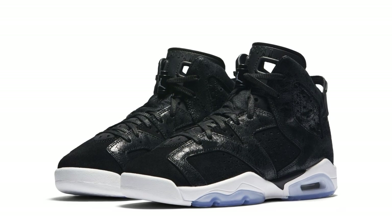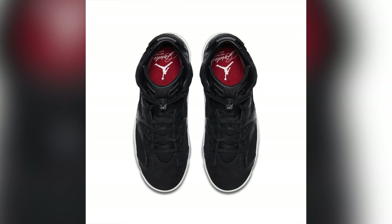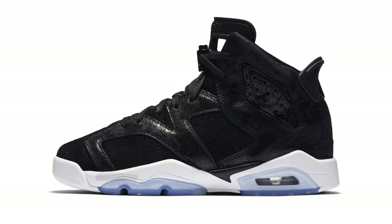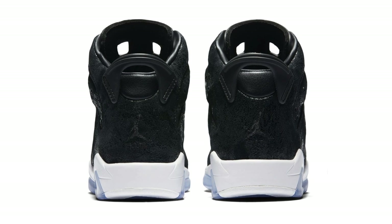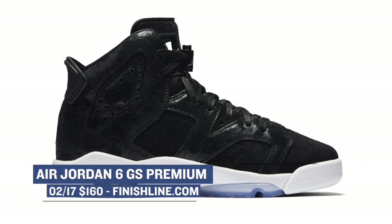For the next shoe, I'm going to go out on a limb and say it's probably the best shoe releasing this weekend. It's the Air Jordan 6 Premium, and Jordan Brand has flipped the upper with new materials to give the shoe a very dope look. The only thing is it's a grade school-only colorway. The colorway is crazy simple with only black and white, but for some reason I really like how this pair looks. If you can fit a grade school size, you can grab those for $160.